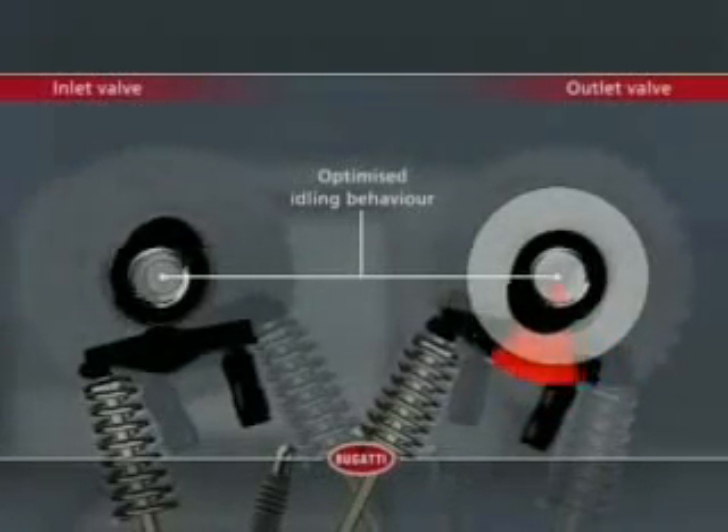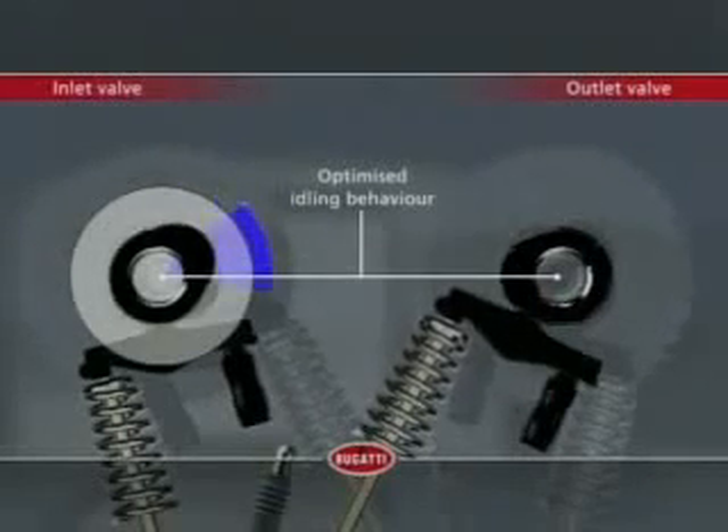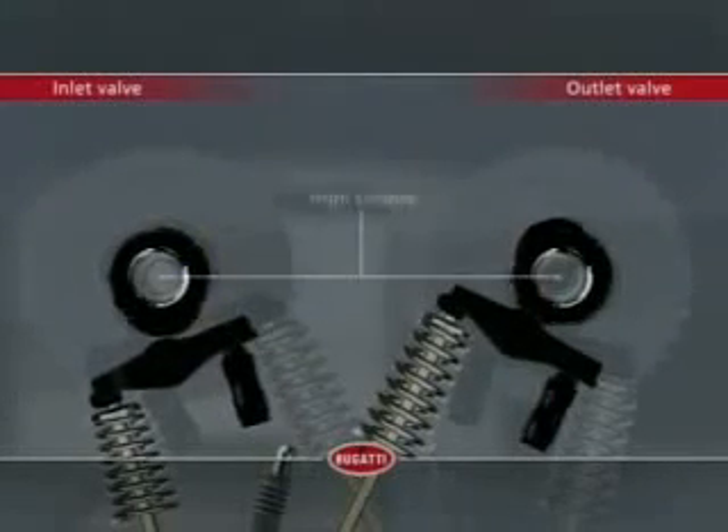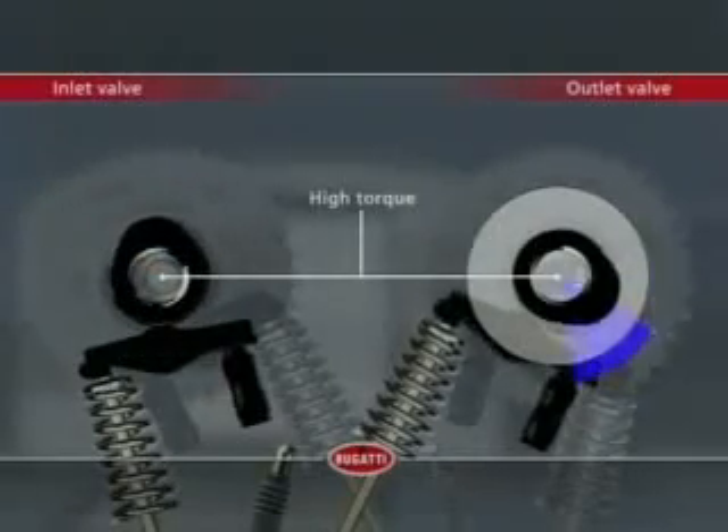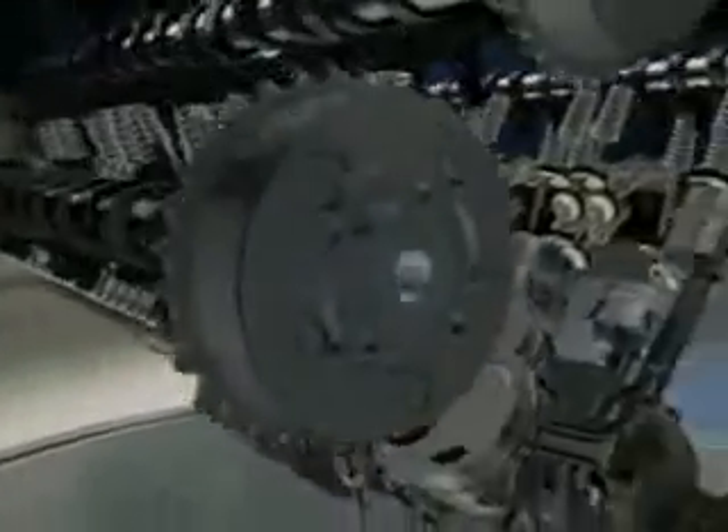Power and torque don't just come about by chance. A large number of innovative technical detail solutions make the W16 the non-plus ultra among high-performance engines. A continual electro-hydraulic camshaft setting allows, for example, the ideal control of the inlet and outlet valves for every operating condition. For optimal idling, the outlet valves open earlier, while the inlet valves remain in their base settings. High torque requires changes in valve control — the inlet valves now have to open earlier, with the outlet valves opening later. This setting is realizable through the variable camshaft, automatically, according to the demands on the engine.